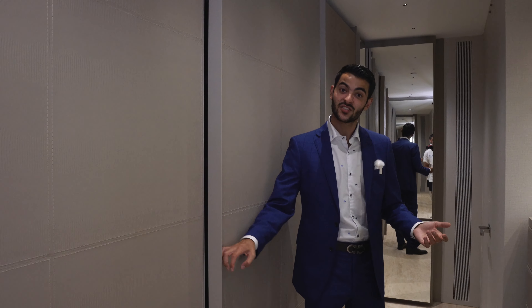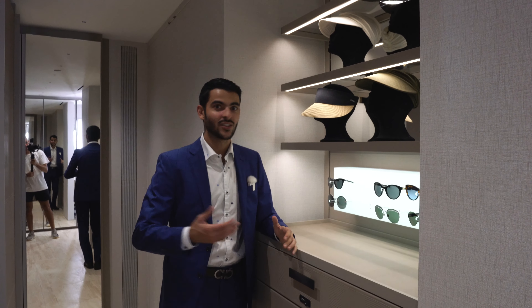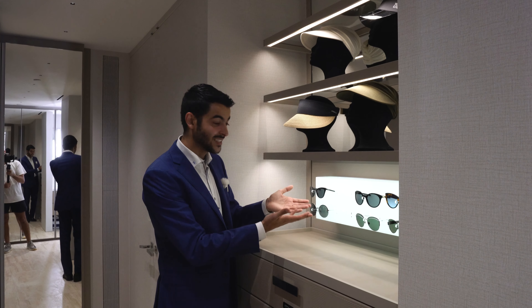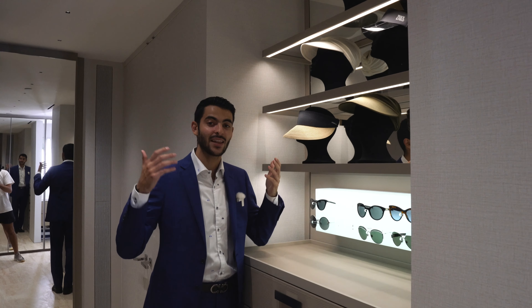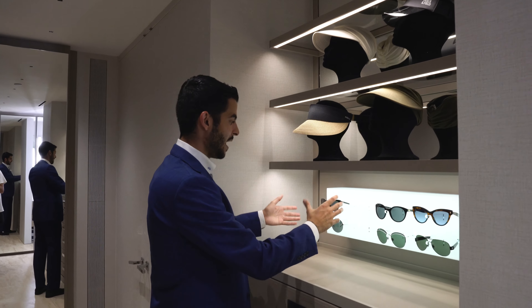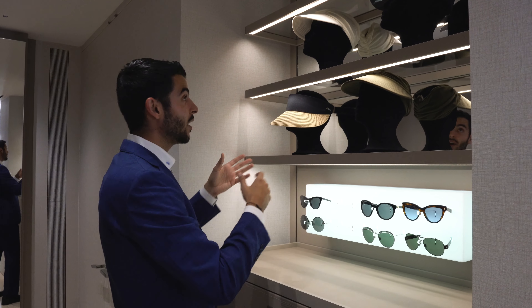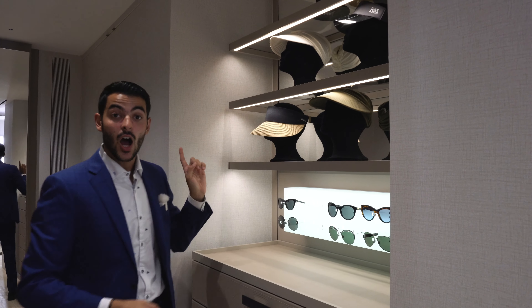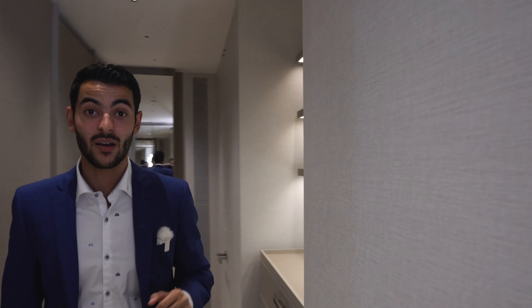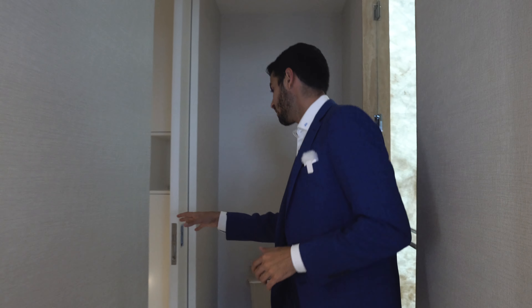Over here you have your own sunglass display — like having your own Sunglass Hut right in your closet. When you have a $19.5 million closet, that's what you need. Down over here you'll have the toilet room, and the toilet is actually super smart — it opens automatically and has its own controller. It's a smart toilet.